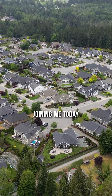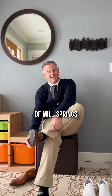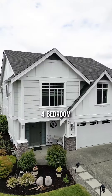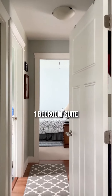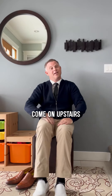Thank you for joining me today in this marvelous neighborhood of Mill Springs. Today we're here at 873 Tudor, and this is a four bedroom, three bathroom home with a wonderful self-contained one-bedroom suite, perfect for family or as a rental. Come on upstairs and I'll show you more.